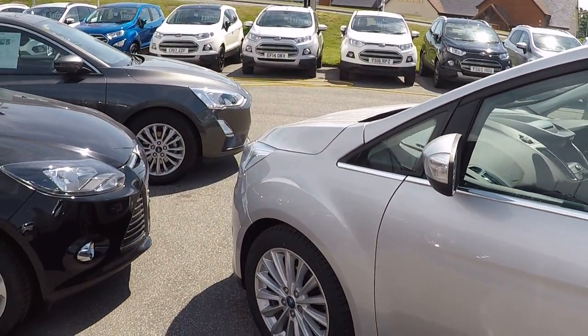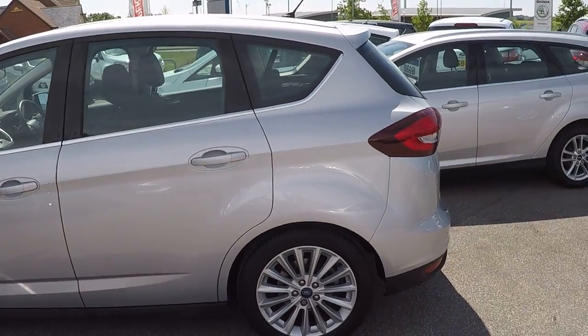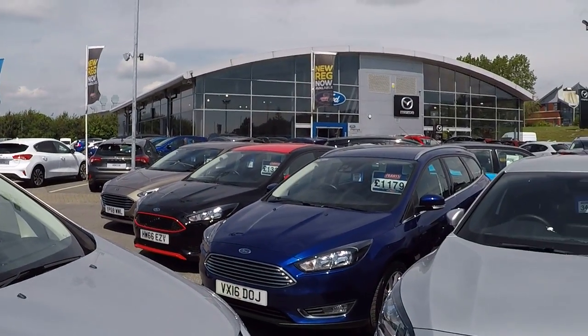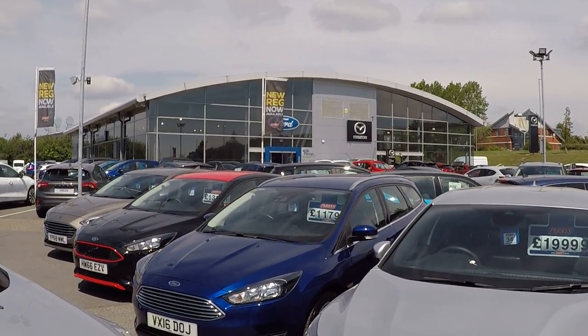Thanks for watching folks, and please be aware that we scrutinise the market on a twice-daily basis to make sure you're getting a bargain. Every single Ford we've got here has been prepared by our Ford-trained technicians, and great aftercare service also. What's not to like? Thanks for watching, bye bye for now.